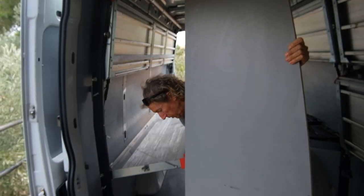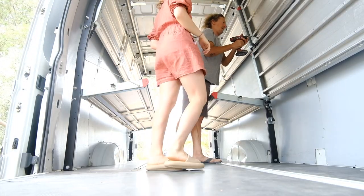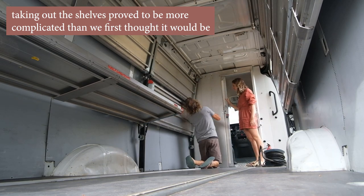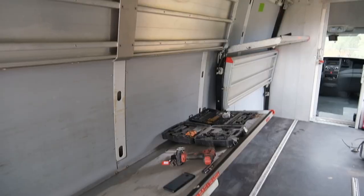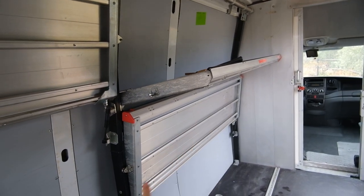Day one of actually trying to do anything with the van. We're not really doing all that much. What we have done is we've taken away — there was this thing here, that door or partition was here — so we've taken that out. Right now we're trying to get rid of, we're trying to take this one out, because we're trying to figure out if we're going to use them or if we want to sell these. But it's proving difficult to get it out.